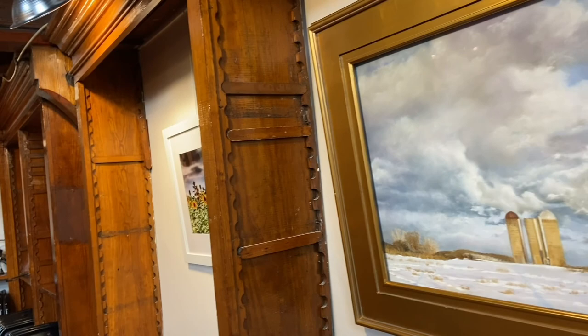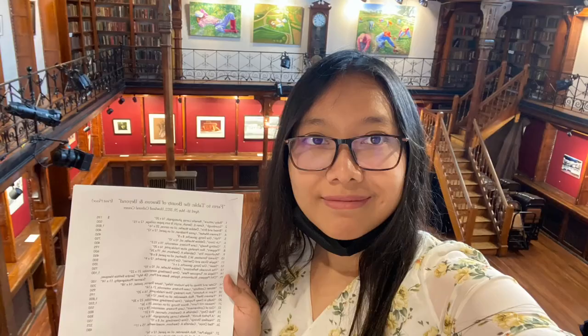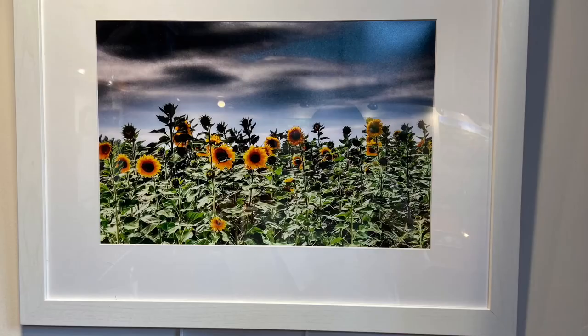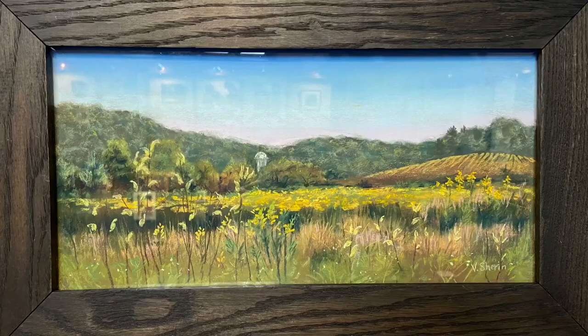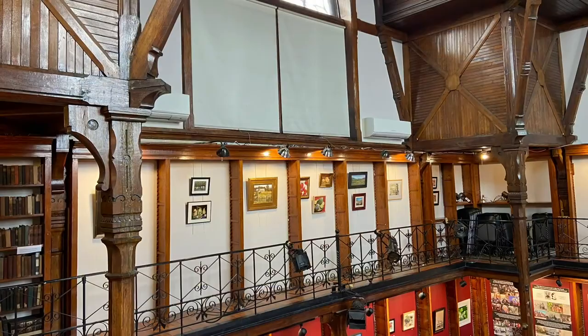The building behind me is Howland Cultural Center, previously known as Howland Library. This is the inside — there was an exhibition of paintings at the time I visited, and it is on Main Street.